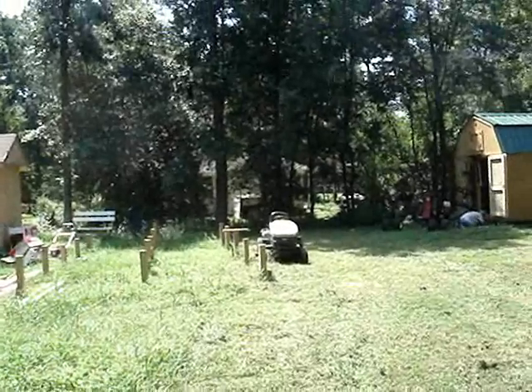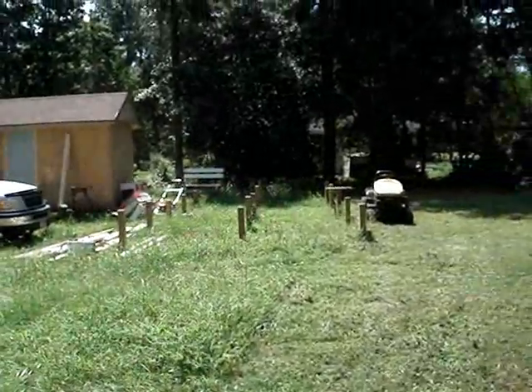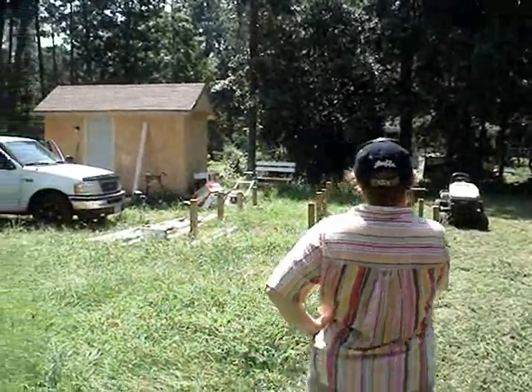Yeah, exactly. Right in there — maybe like a little fruit garden. Maybe. We can plant some fruit trees there. Yeah, oh it looks so nice. We'll see.